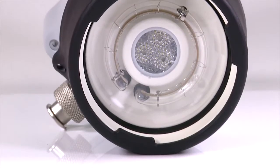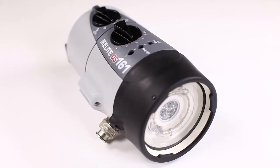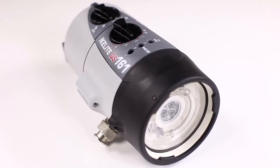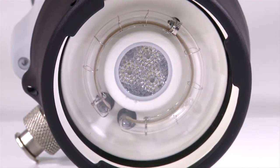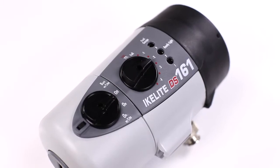The diffused 500-lumen beam is ideal for close-up video and focusing. When combined with a compatible TTL system, the strobe automatically adjusts brightness to provide perfect exposure when shooting macro, portrait, or wide-angle.